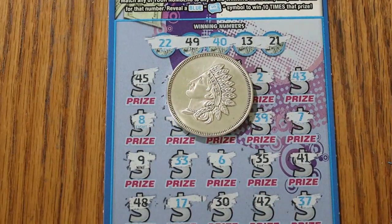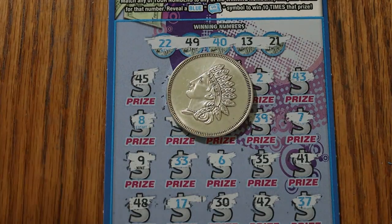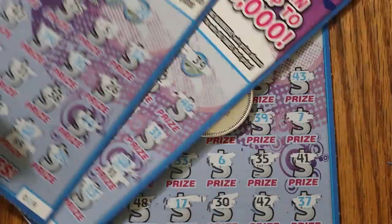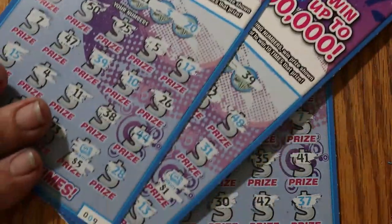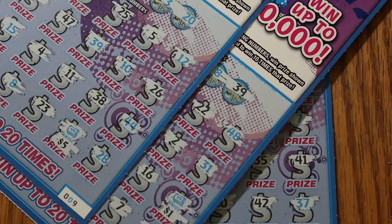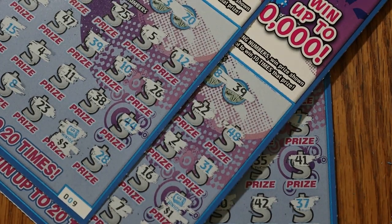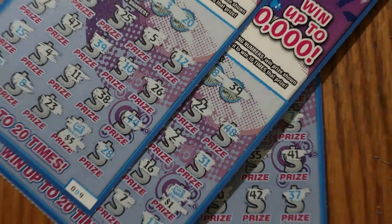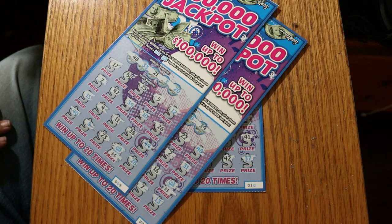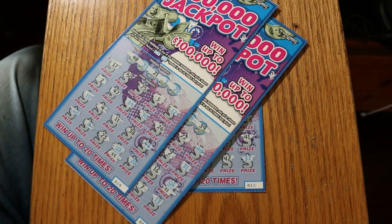It was a $40 session and we got back 60 bucks — that means profit! A back-to-back money roll — that is a first for me on this ticket. Anyway, I hope you enjoyed this. If you did, hit the like button, comment, subscribe, notification bell. We'll be back again soon with something else. AZ Scratchers signing off for now, see you later. Bye!